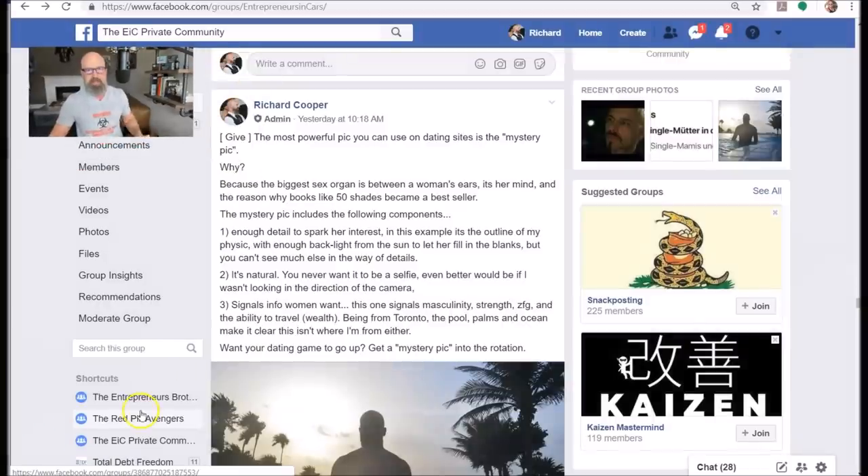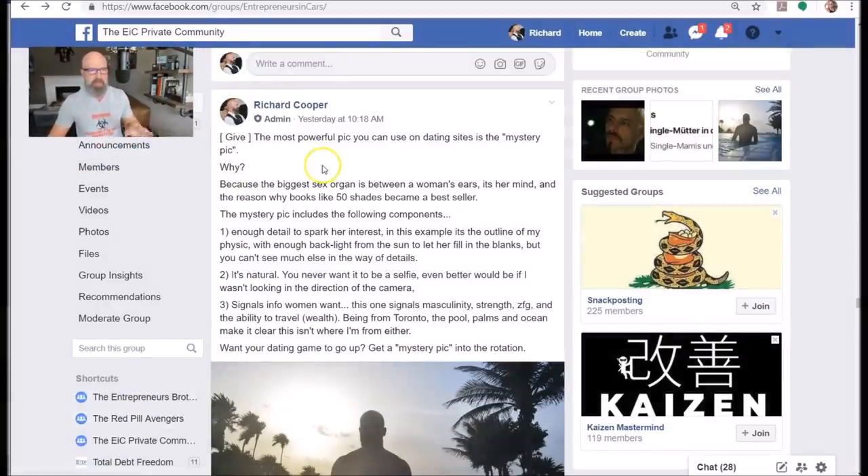The most important picture that you need to use is what I call the mystery pick. I'll explain what that is real quick. The most powerful pick you can use on a dating site is the mystery pick. Why? Because the biggest sex organ is between a woman's ears — it's her mind. It's the reason why books like Fifty Shades of Grey drive so much in the way of sales.